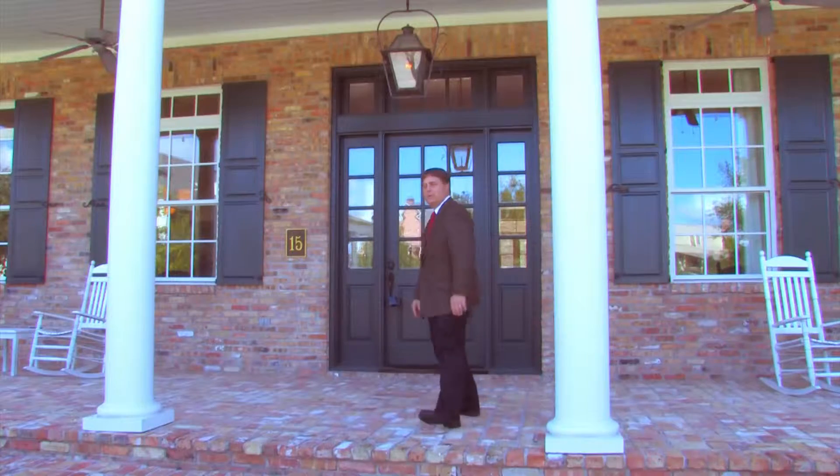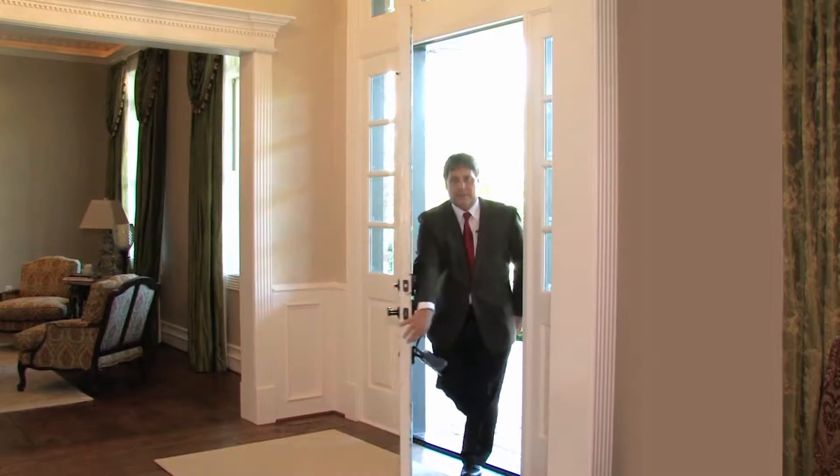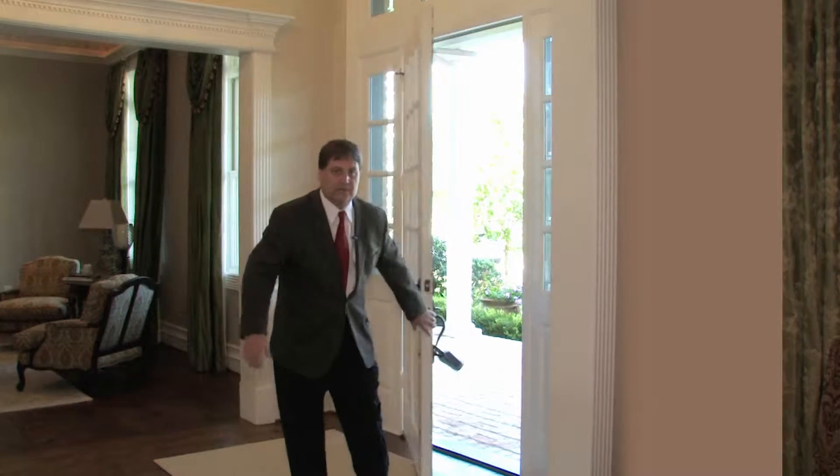Welcome to 15 Cape Harbor Place in East Shore, where luxury meets location. Allow me to take you on a tour of this fabulous home.